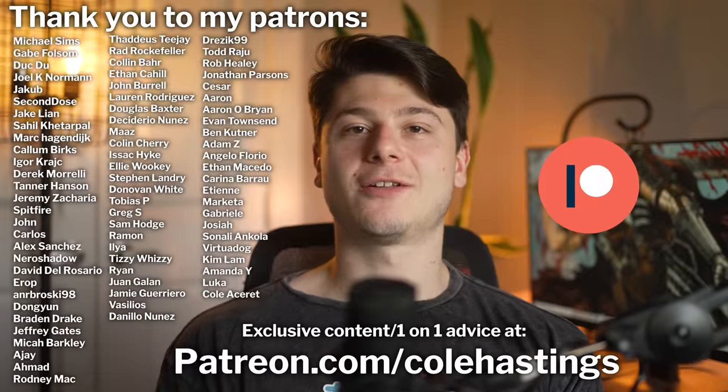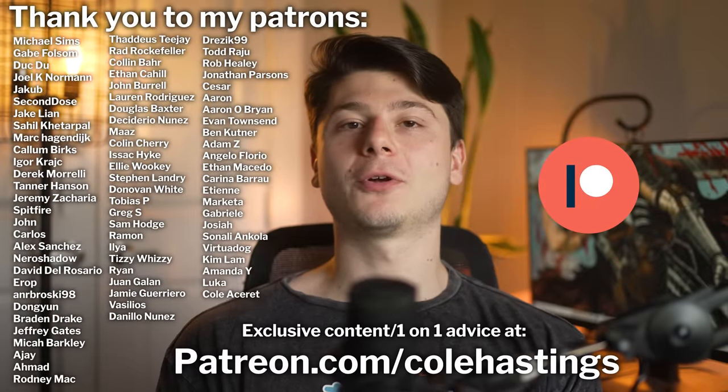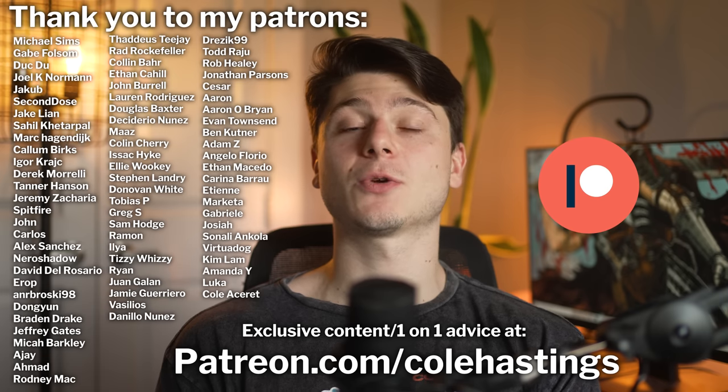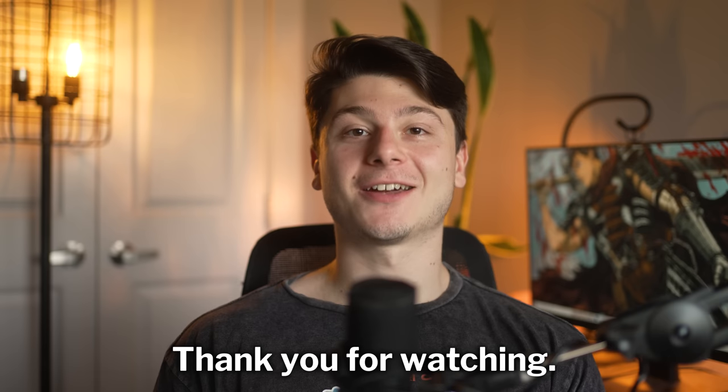Thank you to all the patrons on this channel on Patreon — this is a platform where I'm putting out exclusive videos and podcasts you can't find anywhere else. If you want to check that out, the link is in the description: Patreon.com slash Cole Hastings. Hope you guys enjoyed this one, and as always, mitte karete arigato — thank you.